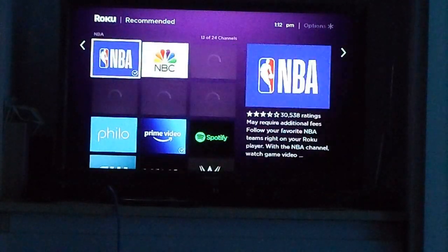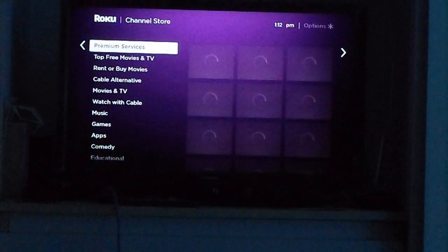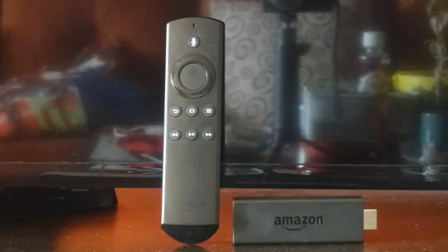This is the app — the device — that you want to have if you have a family, if you have children, or people that are not technically savvy. This is definitely the device that you want for them.